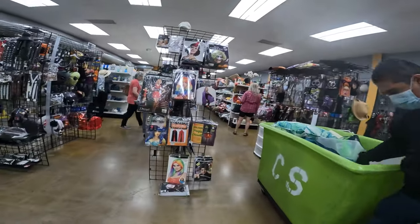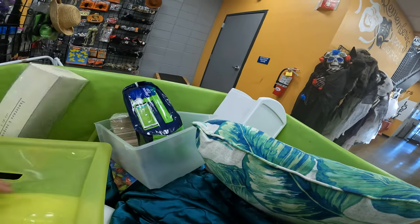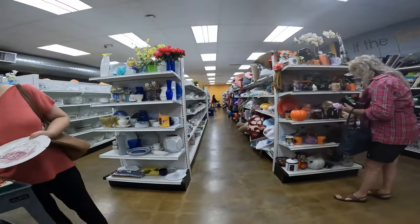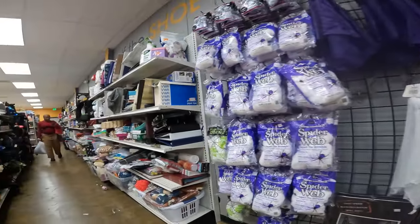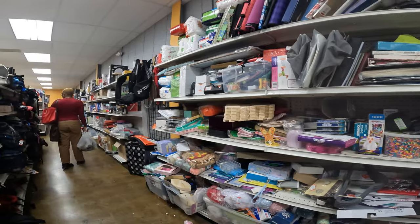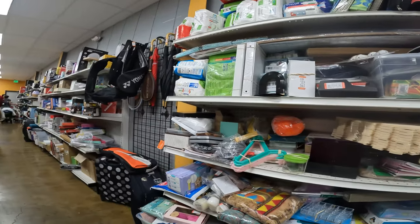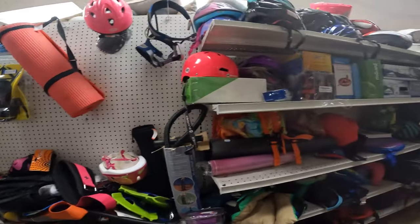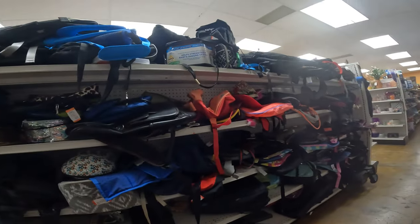They generally have some bins out here, and there's a bunch of Halloween stuff still out. Nothing too exciting. I'm going to check everything out and see what the aisles have in store. I pulled some good golf clubs from here about two months ago, which I've already sold. Looking at the miscellaneous — everything's super packed in this front area. Nothing really jumping out at me.